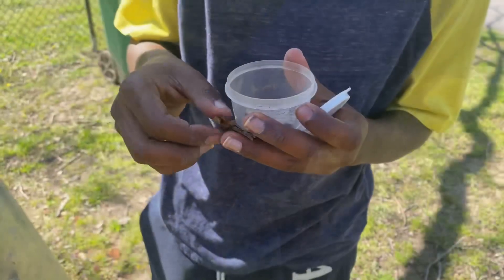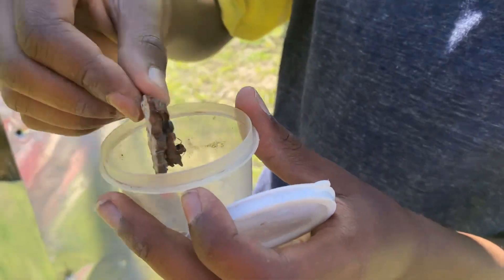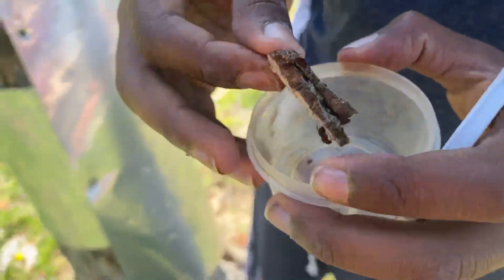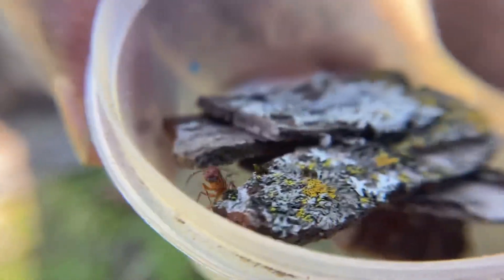All right, we got it. And I'm actually going to show you guys a close-up of these queen ants so we can get good footage of them, because they are stunning. They look absolutely beautiful. Here's a close-up on the queen ants. As you can see, they're running around like crazy. Look how beautiful they are — absolutely amazing.